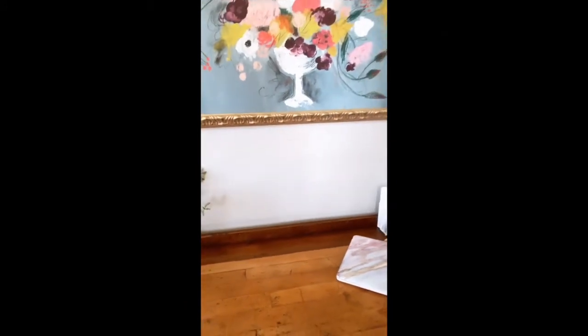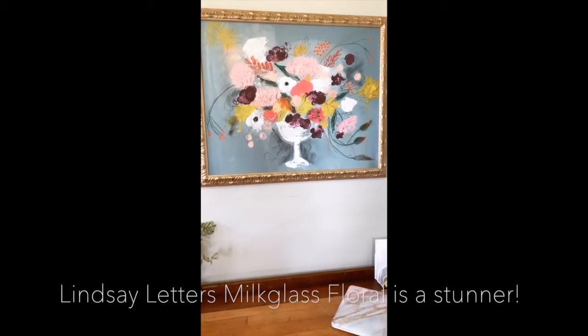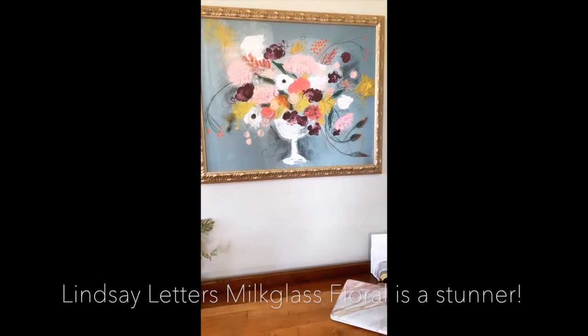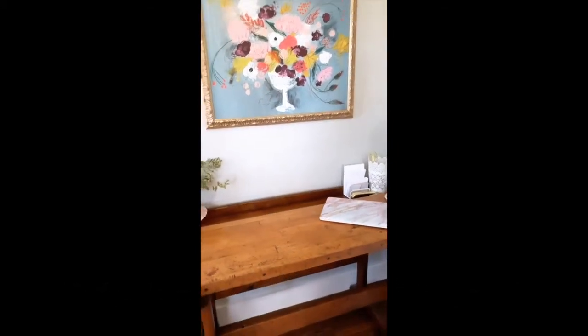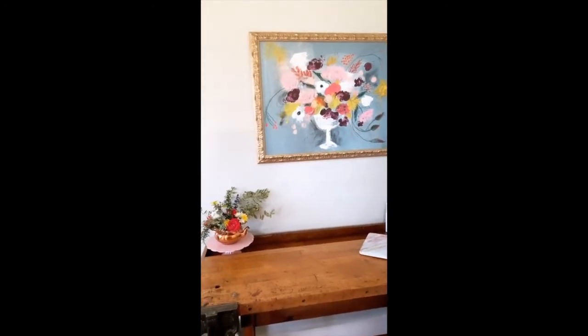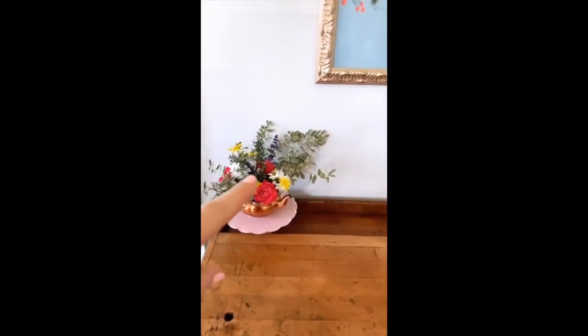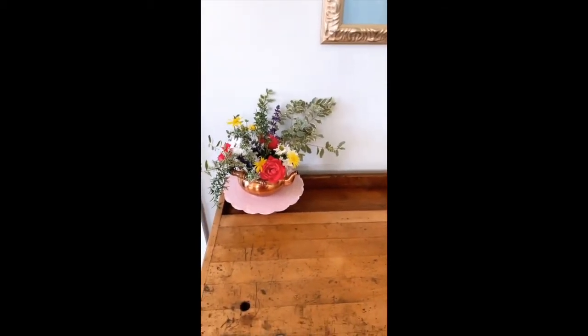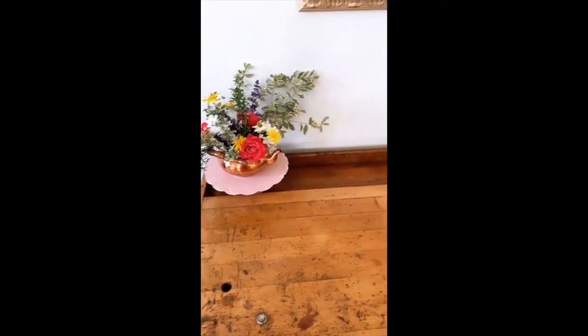This is one of the crowning jewels of this entire space — this Lindsay Letters art piece. I wanted one of her pieces for a long time and I thought this piece just fits so well with the rest of the space. And then I foraged some flowers from our garden and put them in a thrifted copper pot on top of a cake stand, because again — inspiration.